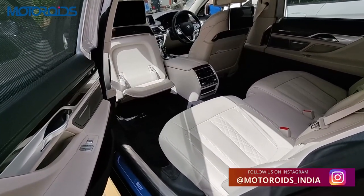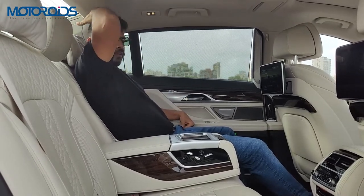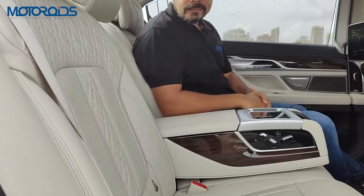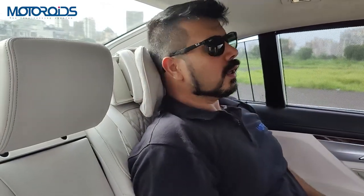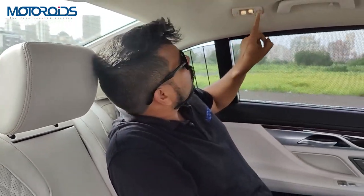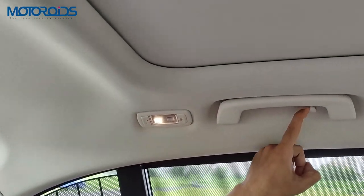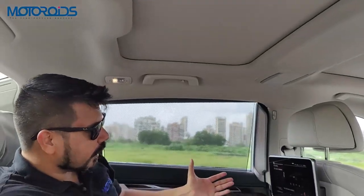Being five feet ten inches, there is sufficient headroom for me, so even at six feet one or two you should sit without your head brushing the roof. The seat quality is fantastic — beautifully contoured with quilted stitching. The headrests have soft pillows and an adjustment to stop your head from bobbing if you're catching a nap while your driver takes you to your destination.